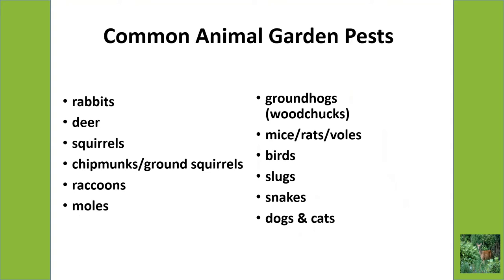Now let's talk about common animal pests — the main ones you're likely to see. There are some things we don't deal with too much here in Kansas City, like armadillos, elk, and moose. The ones we're mostly talking about here in our area are: squirrels, rabbits, deer, chipmunks, ground squirrels, moles, groundhogs, mice, rats, voles, birds, slugs, snakes, and we're also going to talk about dogs and cats being pests.